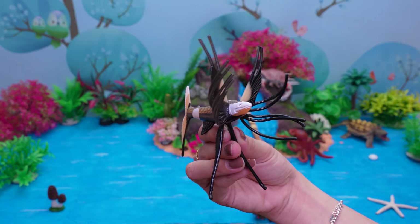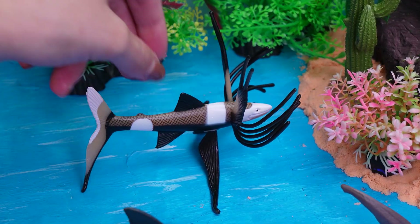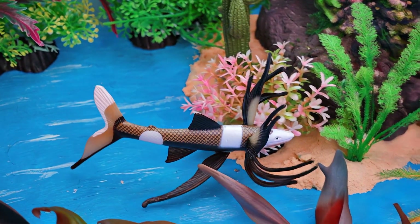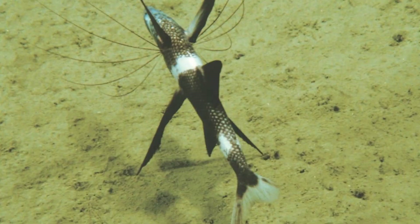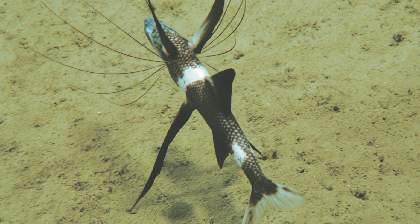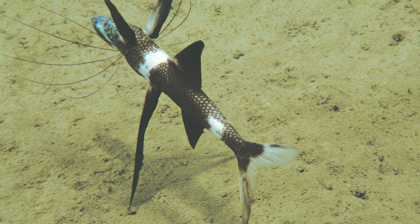This is a tripod spiderfish. Hi, little deep-sea explorers! Today we meet the tripod spiderfish, a strange but amazing fish with long, thin fins that look like spider legs. The tripod spiderfish lives in very deep oceans, near countries like Japan, New Zealand, and the United States. It eats worms, small fish, and tiny sea creatures while sitting quietly on the seabed. The tripod spiderfish can live about 10 years and enjoys waiting patiently for food. Isn't the tripod spiderfish a fascinating mystery of the deep sea?